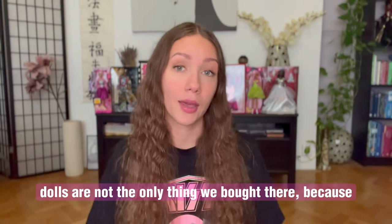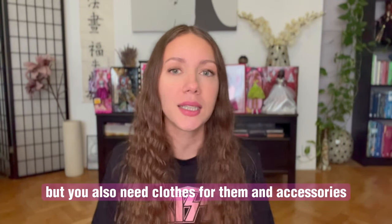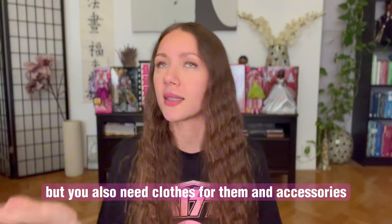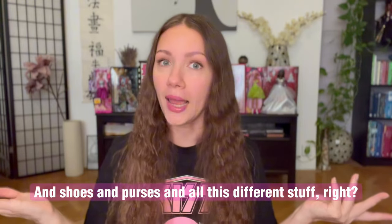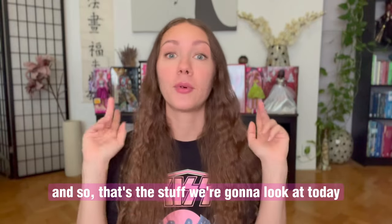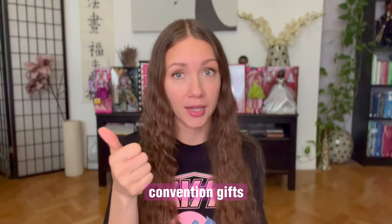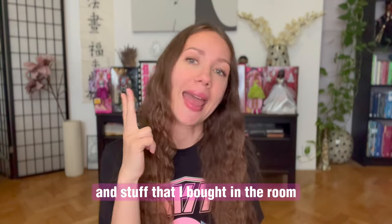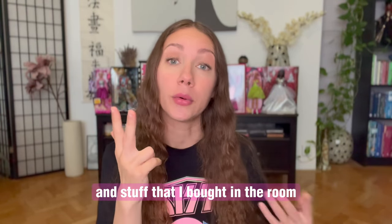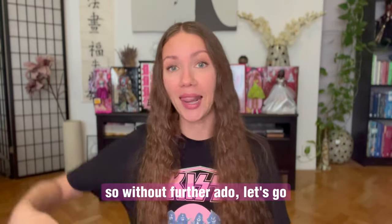Dolls are not the only thing we bought there because dolls are great, but you also need clothes for them and accessories and shoes and purses and all this different stuff. So that's what we're going to look at today. There are going to be three categories of items: convention gifts, table gifts or gifts from friends, and stuff that I bought in the room sales or in the sales room. So without further ado, let's go.